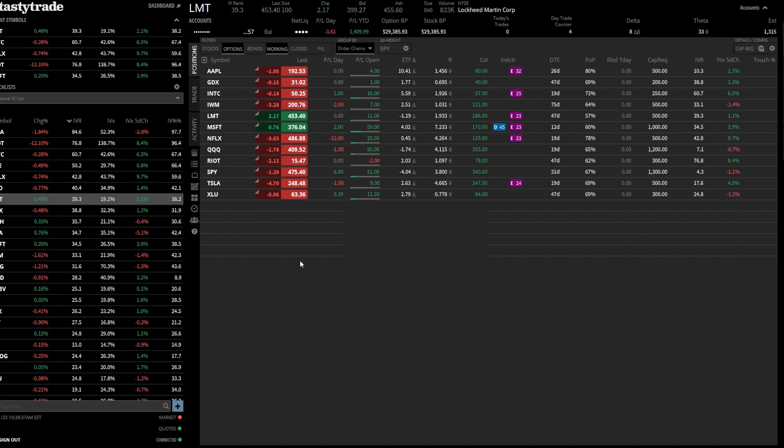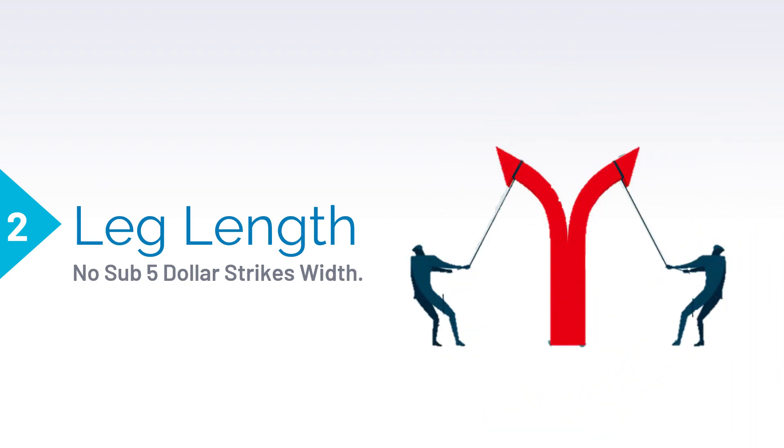When we set up these principles — rule number two — essentially we need to keep our leg lengths or the spread between the two strikes more than $5. I know that's pretty hard on some smaller stocks. You can use Delta as well. You want a minimum of at least 10 Delta, because it has historically shown — as discussed in TastyTrade episodes using historical data — that you're more likely to have a winning trade if your strikes are wider.